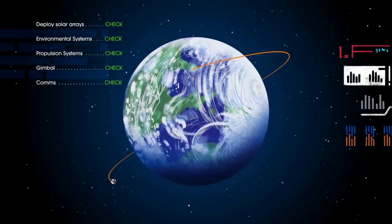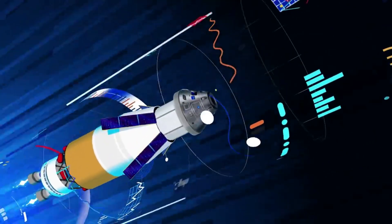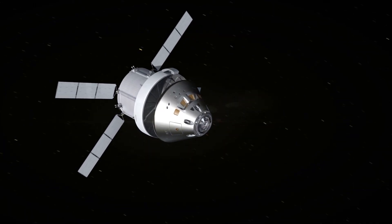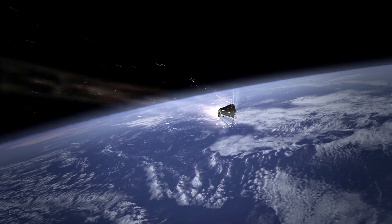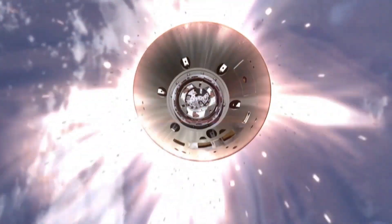Third, the launch date must support a trajectory that allows for the skip entry technique planned during Orion's return to Earth. A skip entry is a maneuver in which the spacecraft dips into the upper part of Earth's atmosphere and uses that atmosphere, along with the lift of the capsule, to simultaneously slow down and skip back out of the atmosphere, then re-enter for final descent and splashdown. This technique allows engineers to pinpoint Orion's splashdown location and on future missions will help lower the aerodynamic braking loads astronauts experience and maintain the spacecraft's structural loads within design limits.